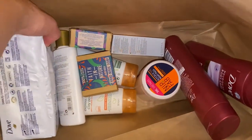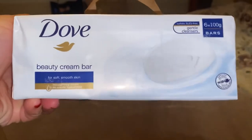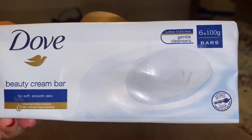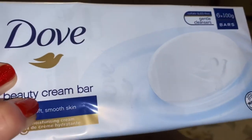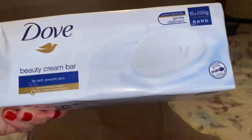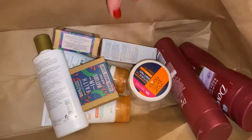First of all is soap, because we've run out of soap. And we always use Dove soap — that's the beauty cream bar. You get six bars in a pack. I think this is £2.90, so that's very good. I've always used Dove for like years.